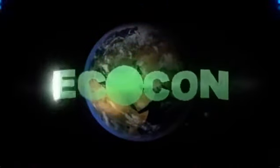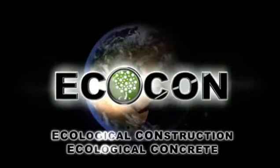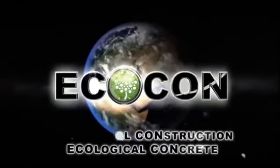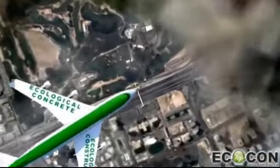Welcome to the world of innovation. ECOCON presents a new green building concept. ECOCON Group, located in the United Arab Emirates, has developed a new technology of producing ecological lightweight cellular concrete, which is a perfect solution for ecological construction.